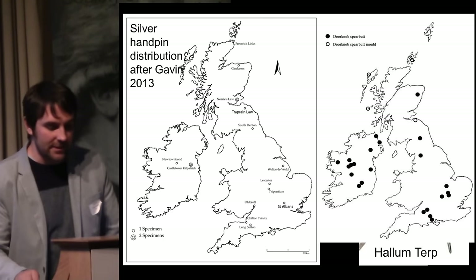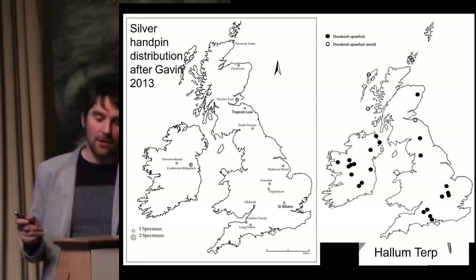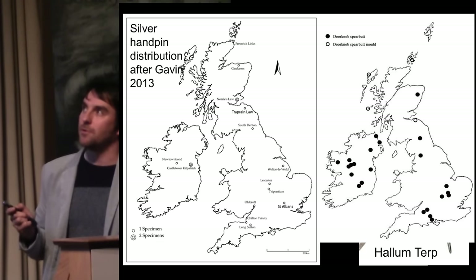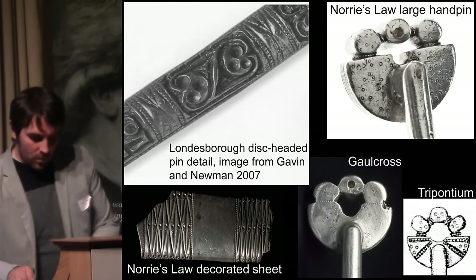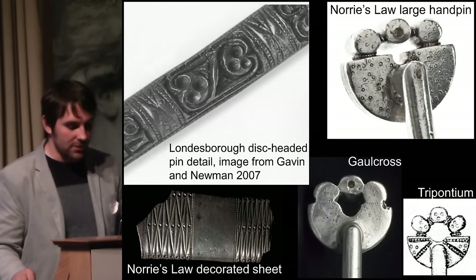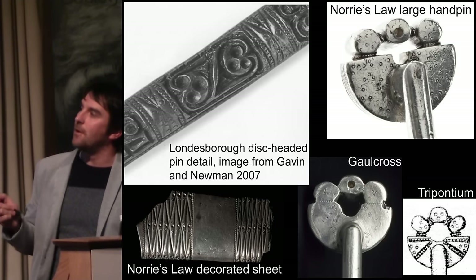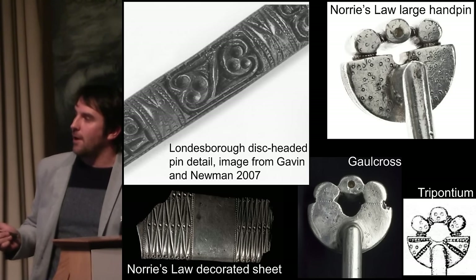Previous work by Andy Heels looking at penannular brooches shows a similar scatter — south, a good presence in Ireland, but key is manufacturing evidence in Scotland: the Western Isles, Northern Isles, and Traprain Law. If you plot production evidence for hand pins you find something very similar — hand pin moulds from the Northern Isles, Western Isles, and Traprain Law. We can also widen context by looking at techniques: small annulate punch marks on the back of the authentic Norris Law hand pin create panels, often grouped in threes.